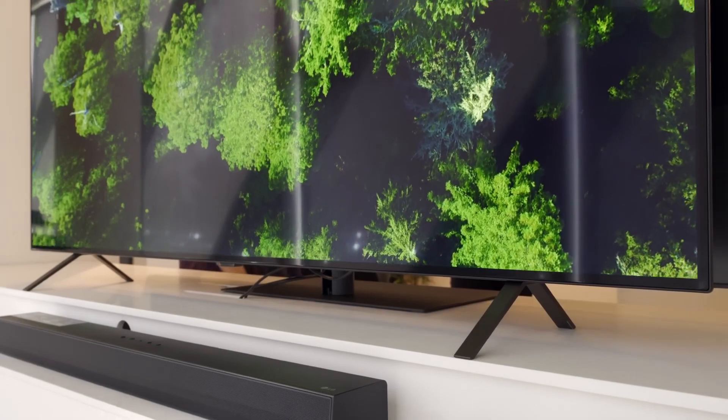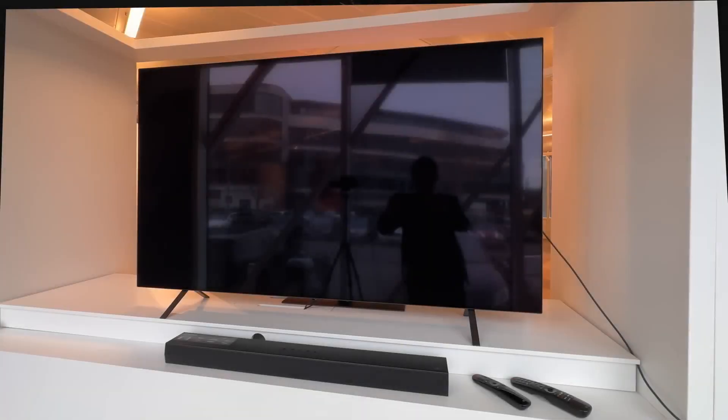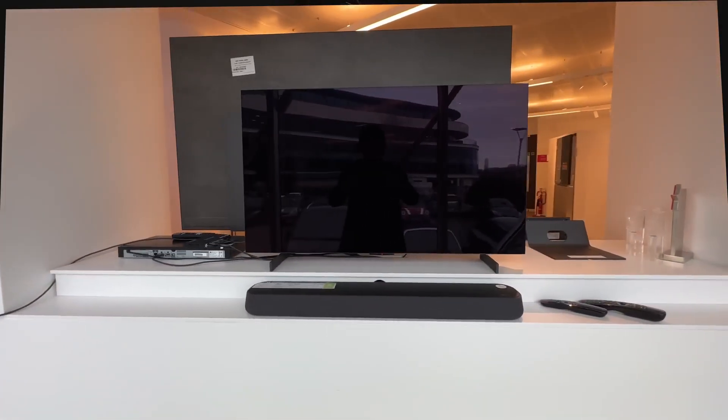The 65-inch B4 we saw at LG's UK headquarters was supported on a pair of white feet near both ends of the TV, and its screen coating certainly wasn't as glossy as that on the LG C4, causing the picture to lose its luster somewhat in the presence of ambient light.